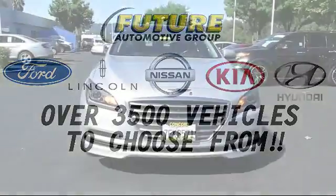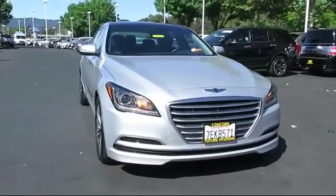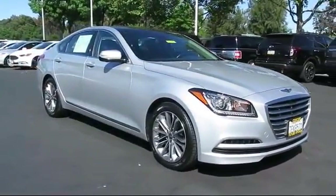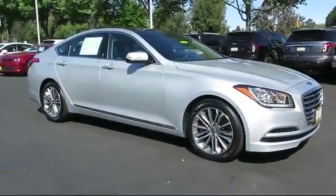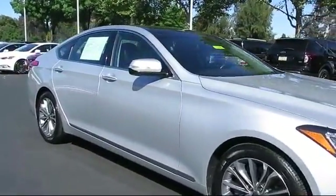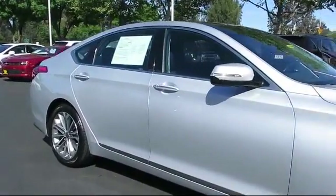For three generations, the Future Automotive Group has been Northern California's premier automotive dealer group, and here's another example of a Lincoln certified pre-owned vehicle from our giant selection of pre-owned cars and trucks, which comes equipped with only one previous owner.